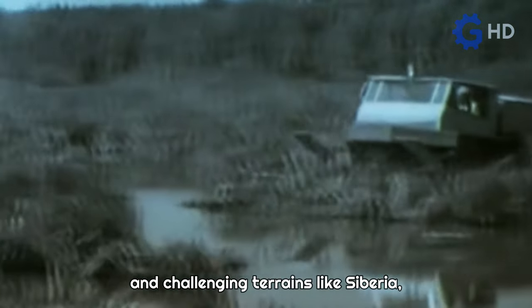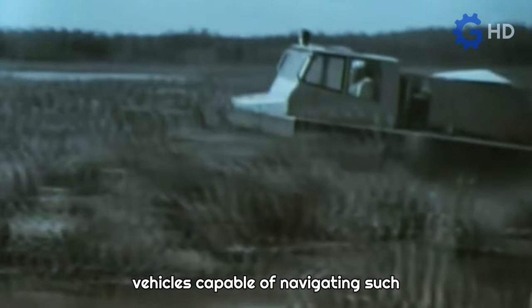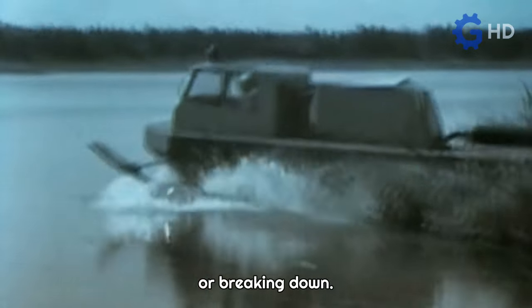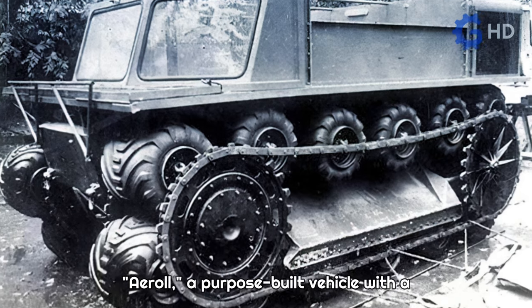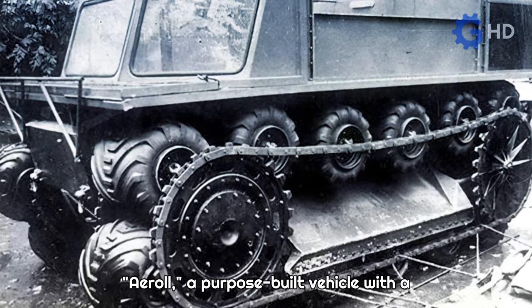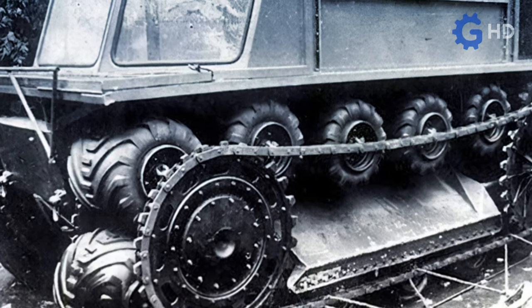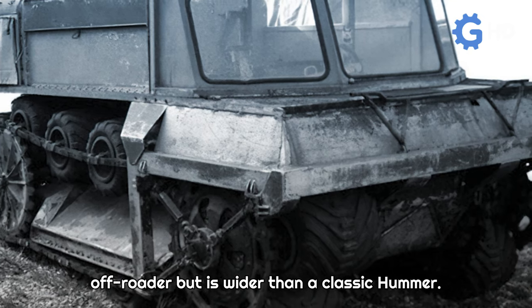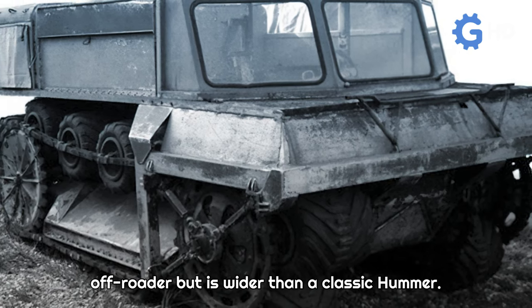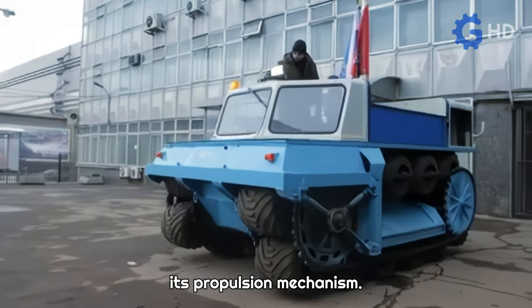In places with extreme weather conditions and challenging terrains like Siberia, there's a growing need for all-terrain vehicles capable of navigating such conditions without getting stuck or breaking down. This led to the creation of the ZIL 3906 Air Roll, a purpose-built vehicle with a unique design that remains impressive even today. The Air Roll has a shorter body than a compact off-roader, but is wider than a classic Hummer. However, its most striking feature is its propulsion mechanism.